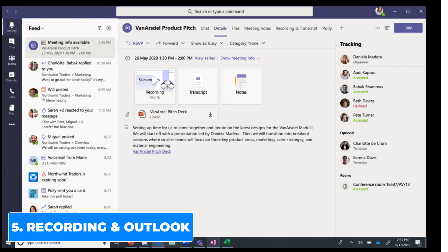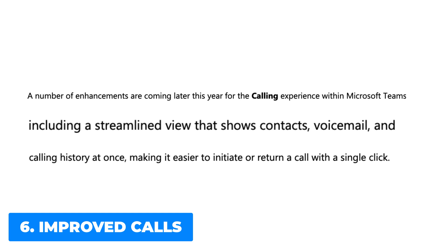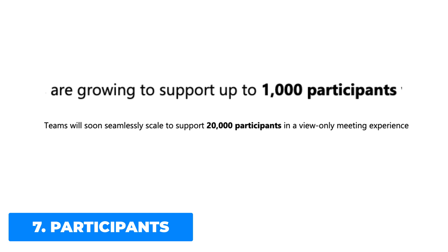They're bringing together an association of meeting recordings with event details and calendar, which is very useful. They're also looking to upgrade and enhance the calling experience with Microsoft Teams, including a streamlined view that shows your contacts, voicemail, and calling history at once. These are due to come later this year. Microsoft Teams is also getting an infrastructure update, with team meetings growing to support a thousand participants with the full meeting experience by the end of the year.